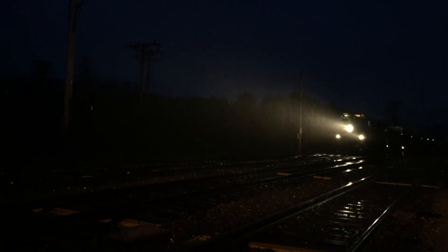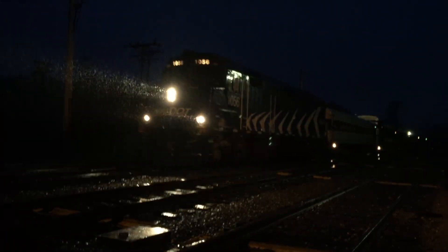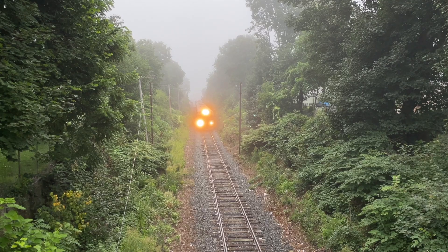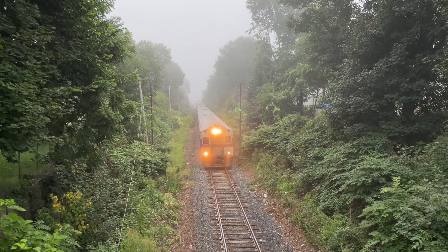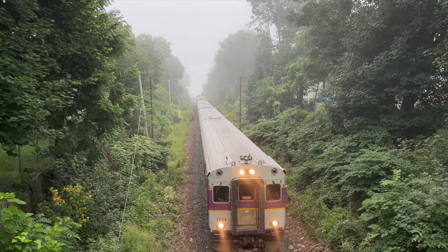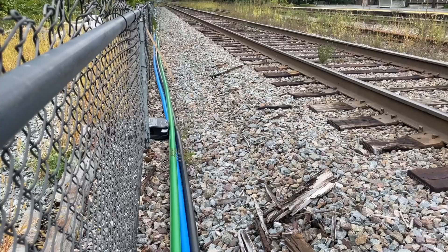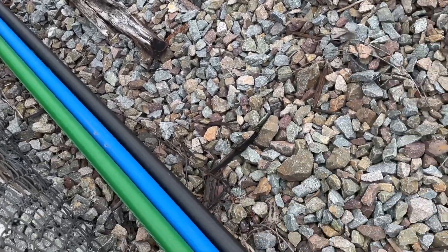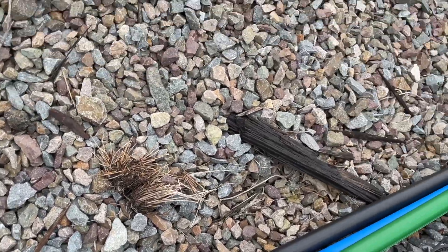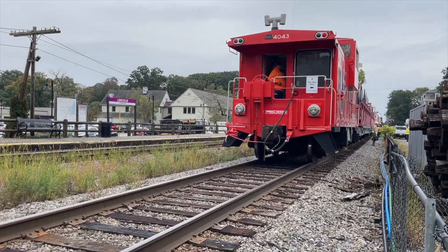Weather up here means wind, and wind means fallen trees, and fallen trees means fallen telephone poles and wires. Thus, the MBTA's haphazardly installed telephone pole PTC system was doomed to fail. Yet they knew that, because now in 2023, the MBTA is installing their PTC cables underground — somewhere unbothered by even the most heinous of New England weather.